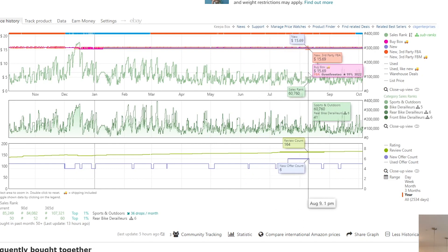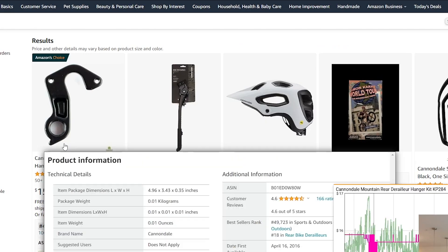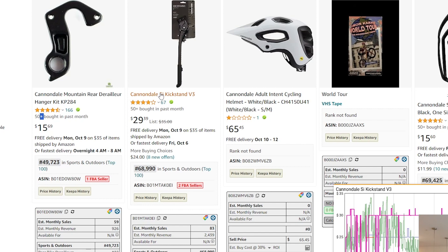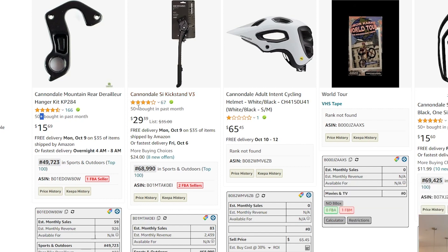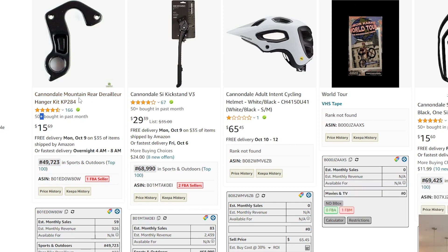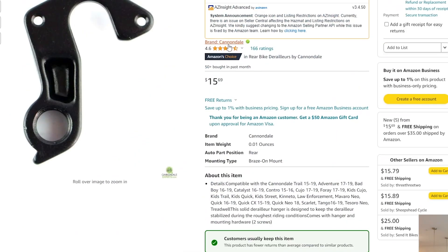The third criteria is that they've got at least a couple of products selling well. This product looks to be selling around 50 units per month with a rank of about 50K, and another around 50 units per month at 68K rank. 'Selling well' is relative — to a newer seller that might be 30–50 sales per month, to me as an experienced seller it might mean 200–500 units per month. For this example we'll assume this brand is selling decently enough to reach out to them.